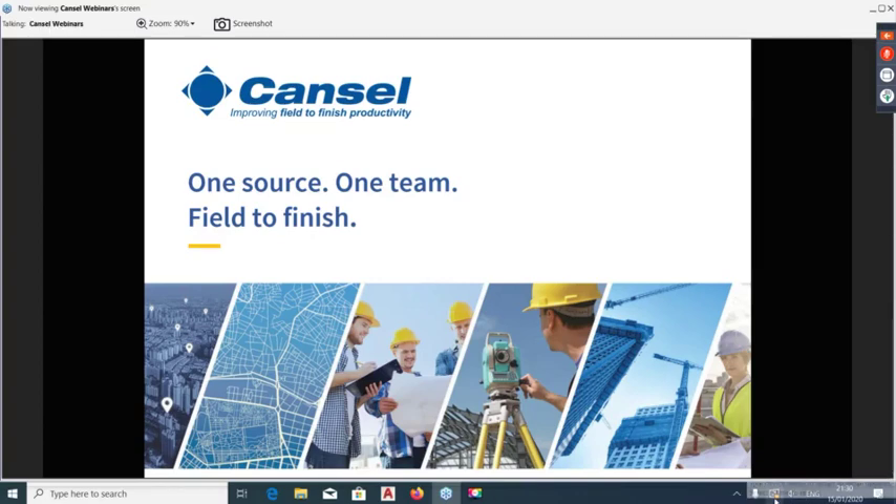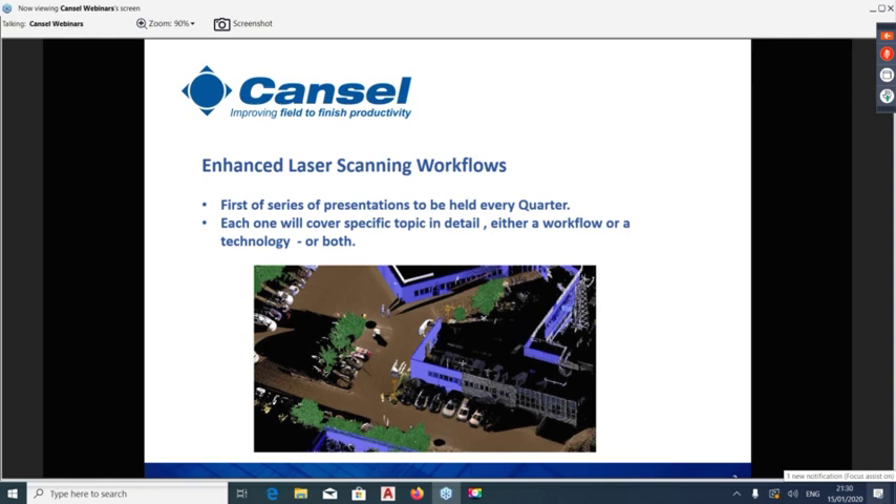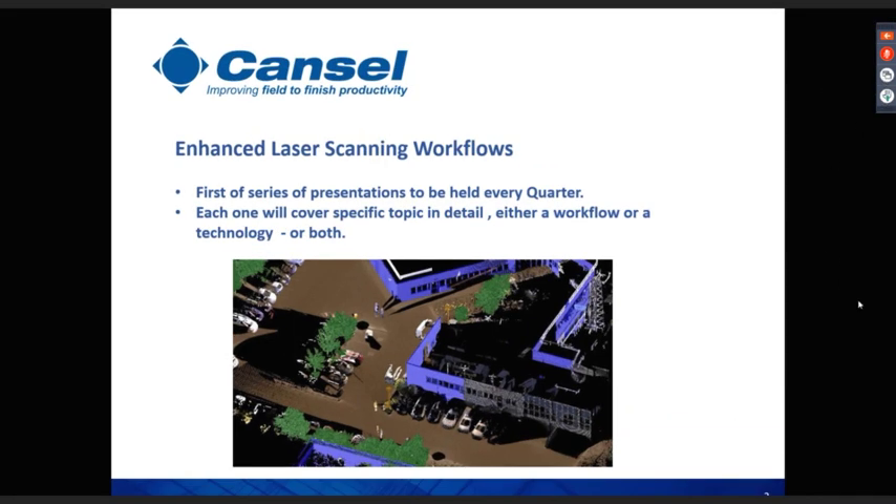This is the first of a series of presentations on laser scanning workflows. We're planning to hold one every quarter throughout the year, covering laser scanning technologies and workflows. What we've seen over the last year is that traditional workflows, previously handled by EPC companies and general contractors, are finding their way further through the construction cycle, now being picked up by piping contractors and flooring contractors. We're seeing the trades, rather than consultants, moving into laser scanning.